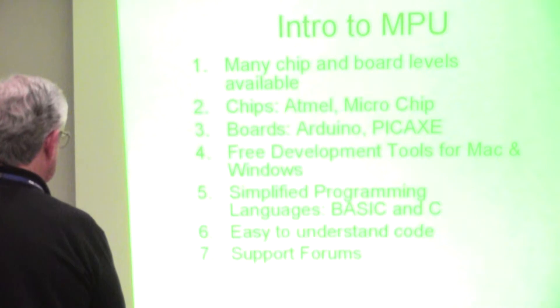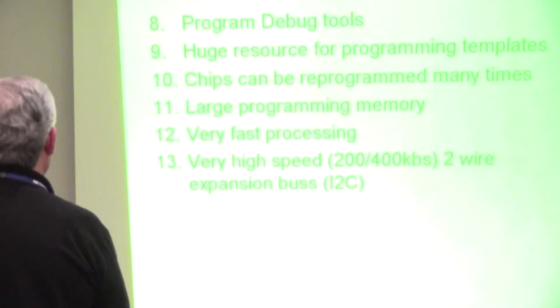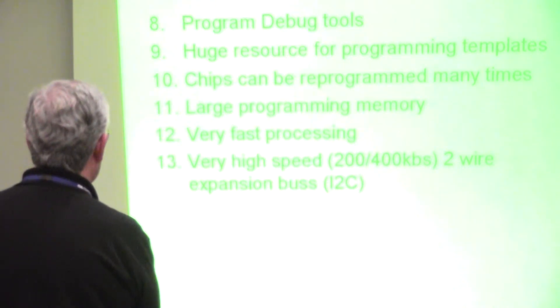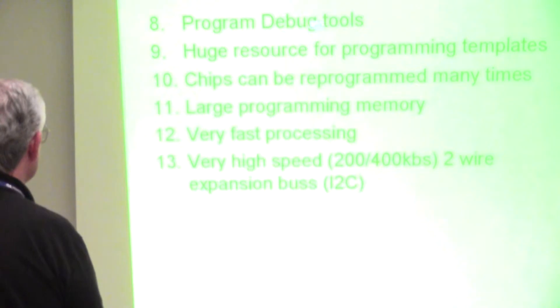We don't have any of this stuff bought, but it's really not all that hard. The software is pretty much free in all cases, and some of them include some very powerful debug tools.